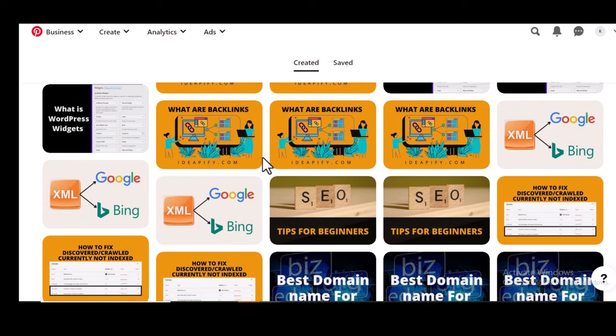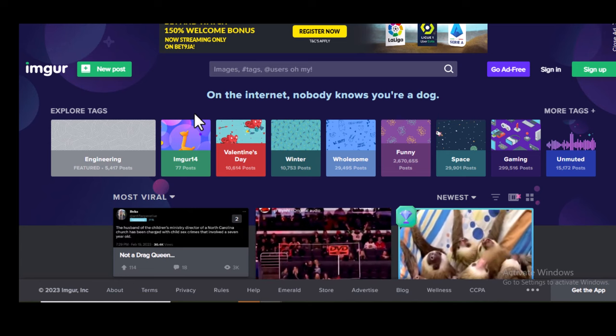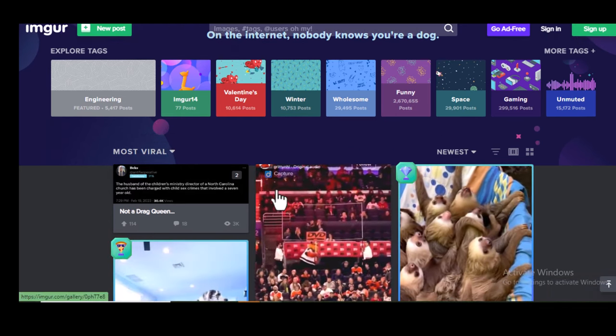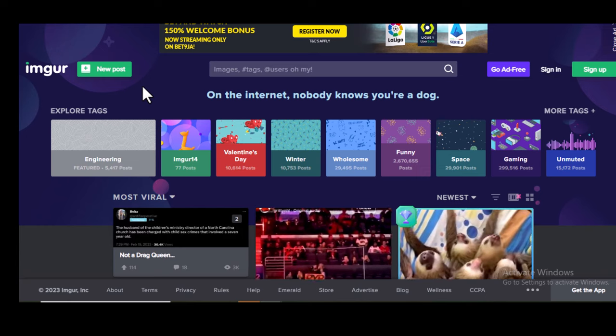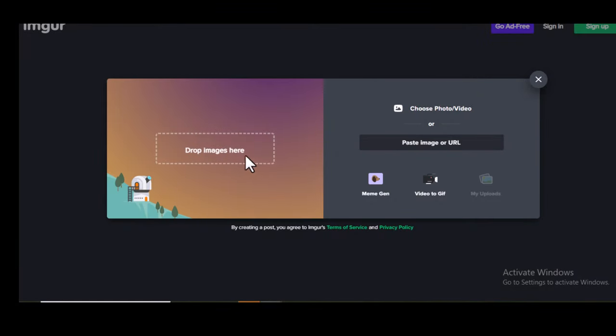If you want me to make a video on getting traffic on Pinterest, comment below and I will make a video. The second site is Imgur. Imgur also allows you to add the link of your website on your profile and also on the image description. One thing I love about Imgur is you don't need to sign up before you can place an image and get backlinks. All you need to do is click on new post, upload your image, write a description, and add the link of your website.